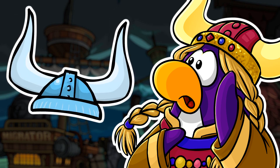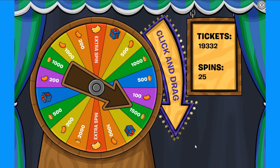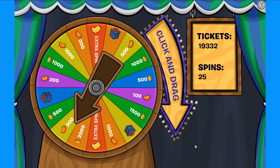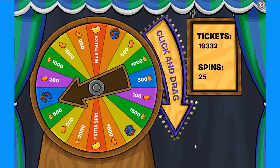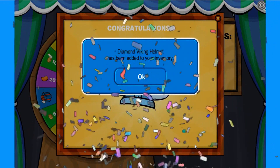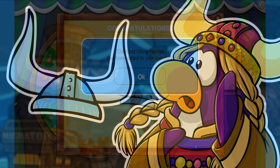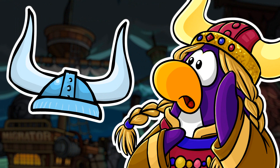Now we have the Diamond Viking Helmet. This extremely rare helmet could only be obtained by playing the spin-to-win wheel and landing on a mystery prize spot during the Fair of 2019. This helmet was available from September 19, 2019 until October 3, 2019. The Diamond Viking Helmet replaced Hans Booth's original ID of 6231, and it was first shown in issue number 124 of the Club Penguin Times.